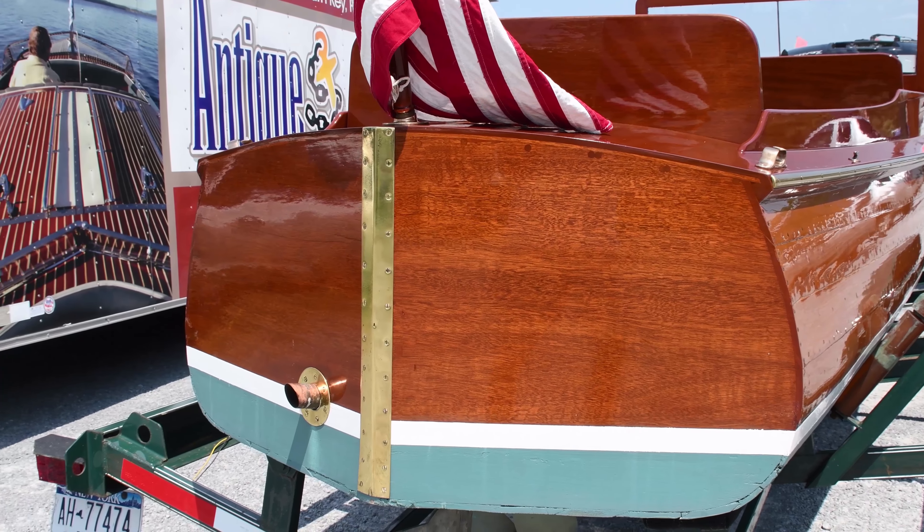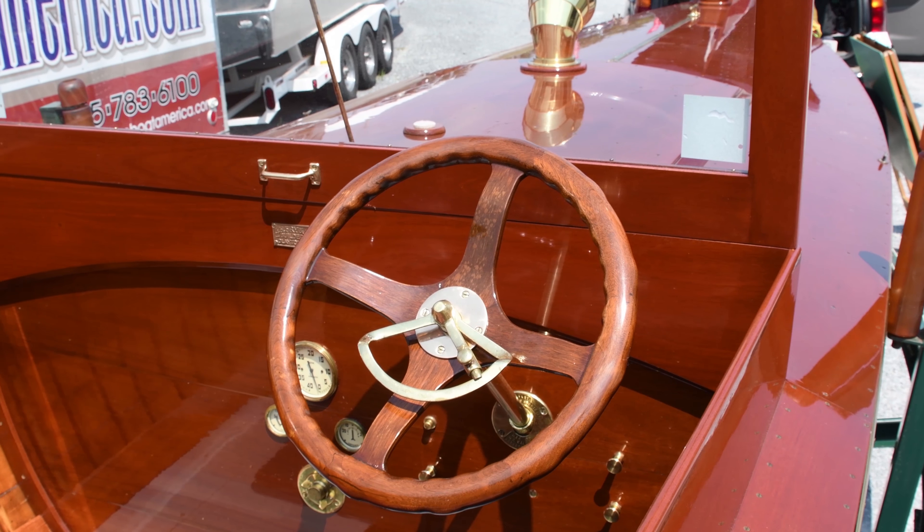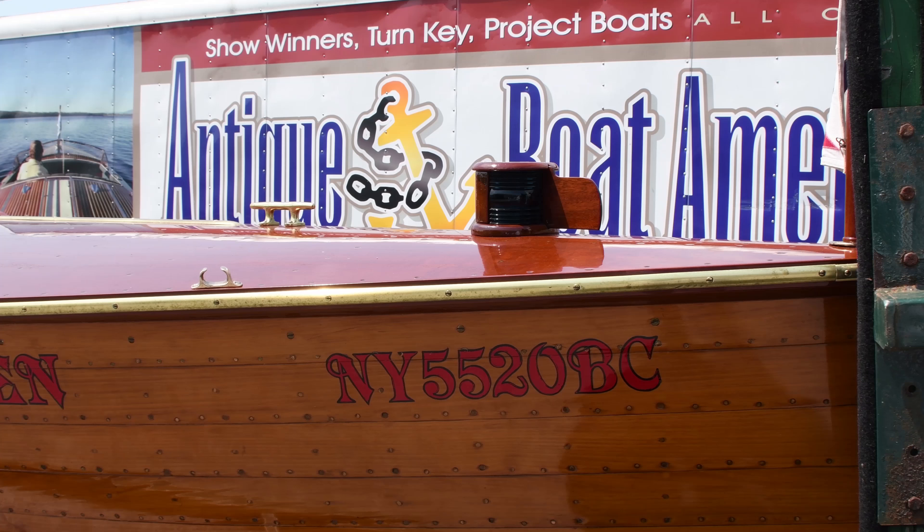I bought it from the museum in 1981, restored it, and finished it in 1987, the year that it won the Antique Boat of the Year at the Buffalo Show.